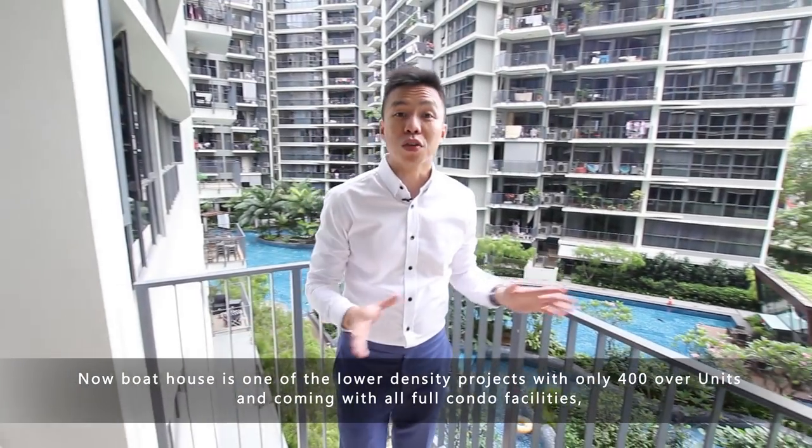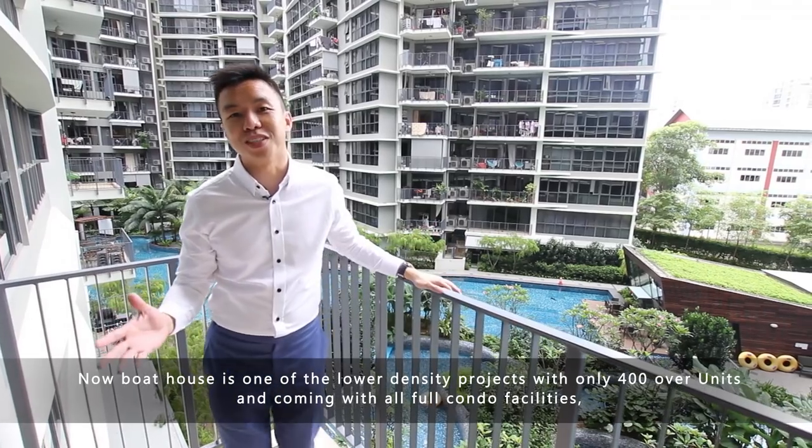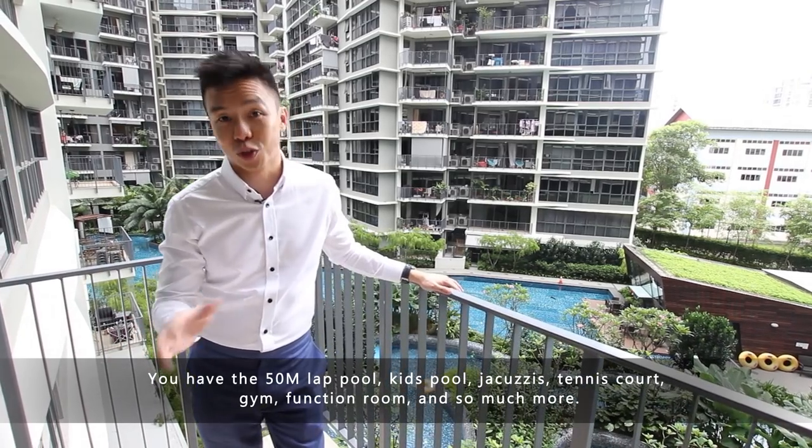Boathouse is one of the lower density projects with only 400 over units, and it comes with full condo facilities. You have the 50m lap pool, kids pool, jacuzzi, tennis court, gym, function room, and so much more.